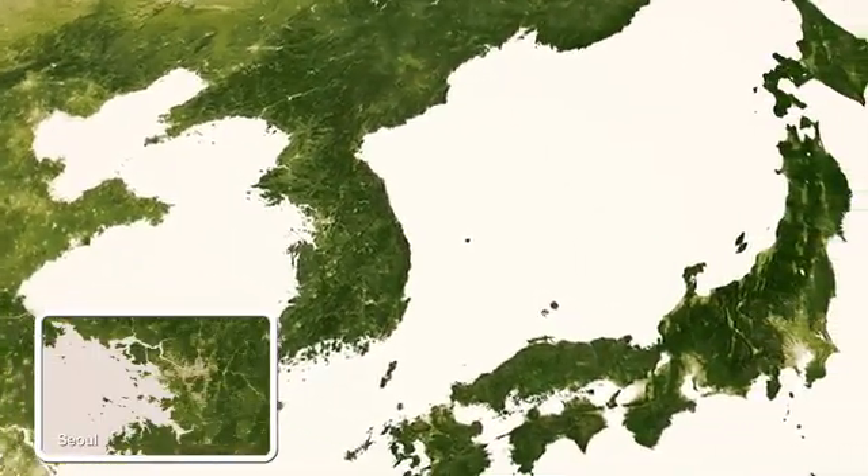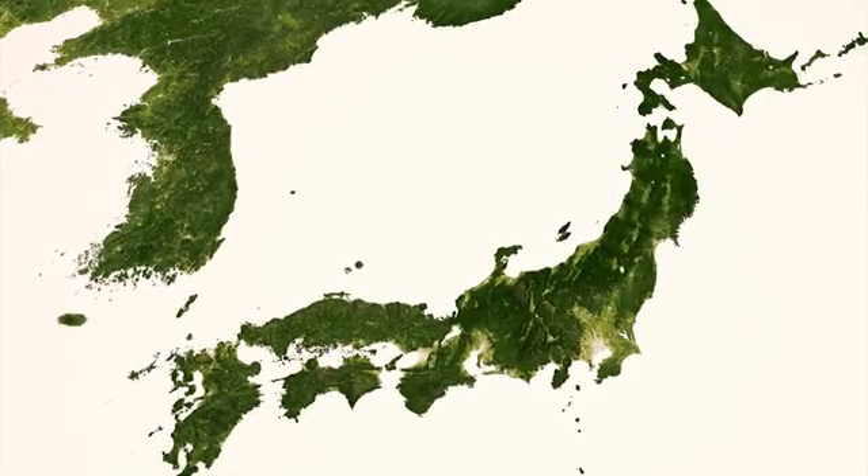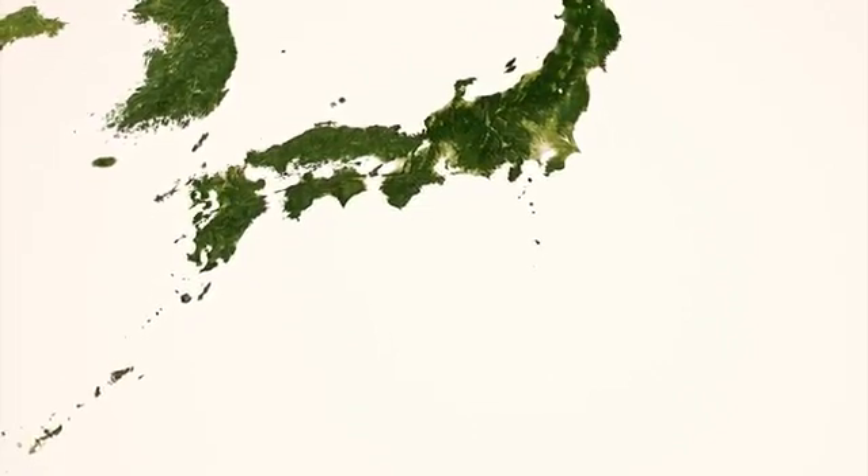Hundreds of islands, both large and small, some just little green dots of lush tropical forest, are scattered through the western Pacific. Even some of the tiniest islands exhibit relatively large spatial variations in vegetation cover due to their mountainous terrain.